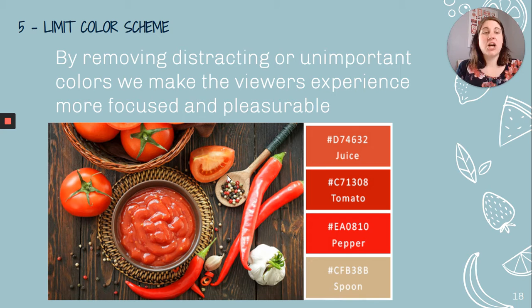Lastly, color. By removing distracting or unimportant colors, we make the viewer's experience more focused and pleasurable. Here you can see a very specific color scheme — whites, reds, and blacks — without a lot of extra color that isn't needed in the photograph.